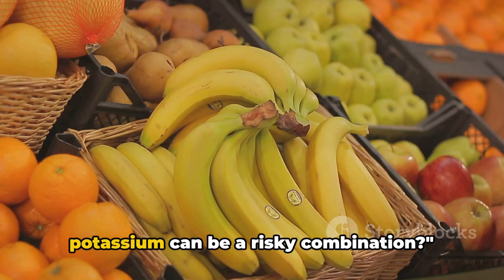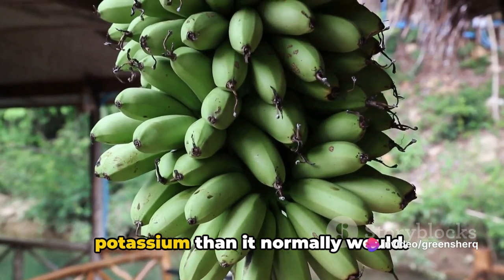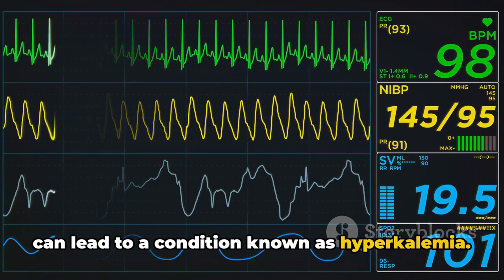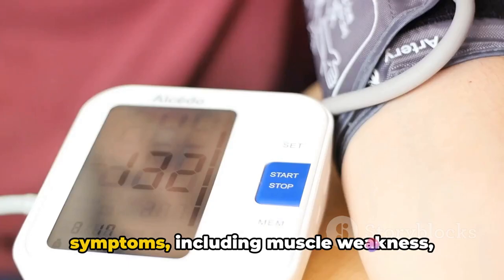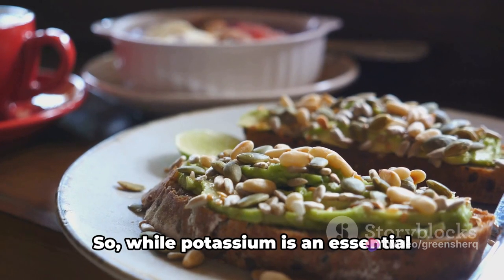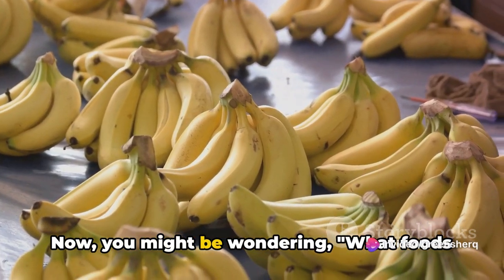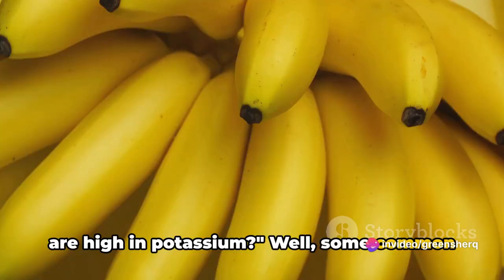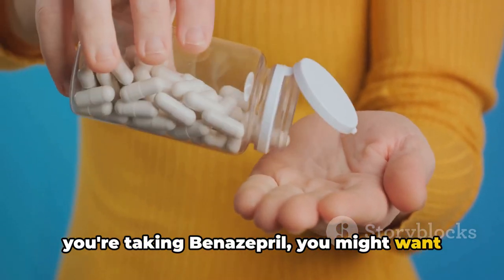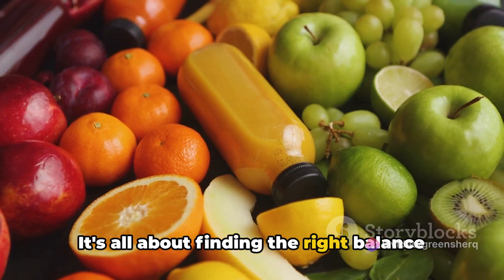Did you know that benazepril and potassium can be a risky combination? Benazepril, like other medications in its class, can cause your body to retain more potassium than it normally would. An excessive amount of potassium can lead to a condition known as hyperkalemia, which can cause symptoms including muscle weakness, irregular heart rhythms, and in severe cases, even cardiac arrest. So while potassium is an essential nutrient, it's important to keep its intake in check when you're on benazepril. Common high-potassium foods include bananas, potatoes, spinach, and avocados — all healthy foods, but best enjoyed in moderation. It's all about finding the right balance for your health.